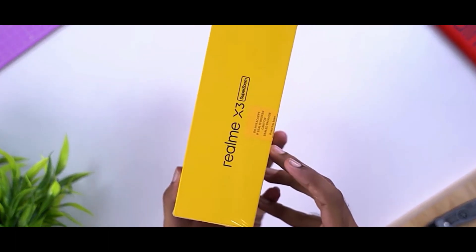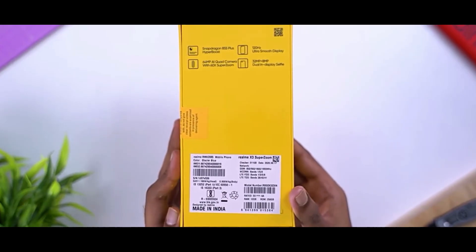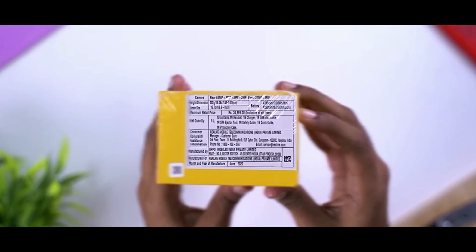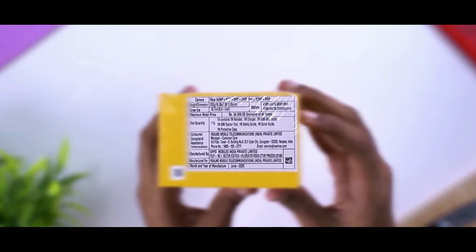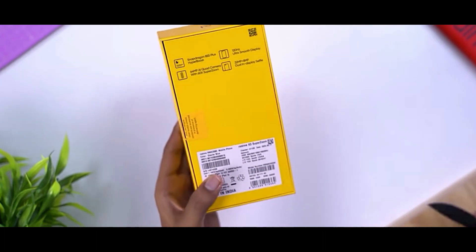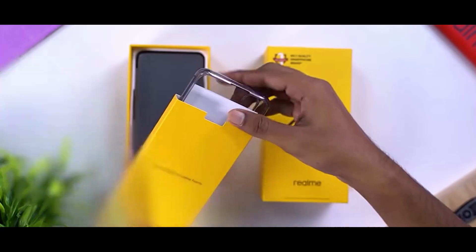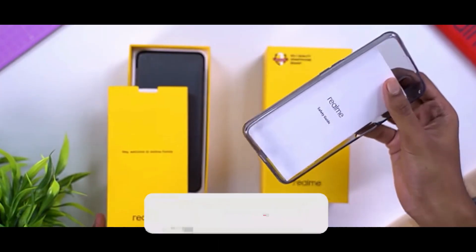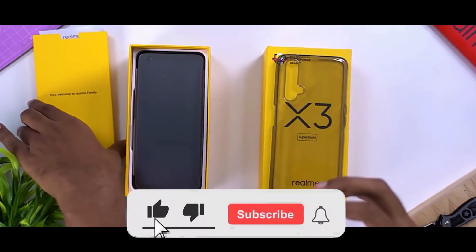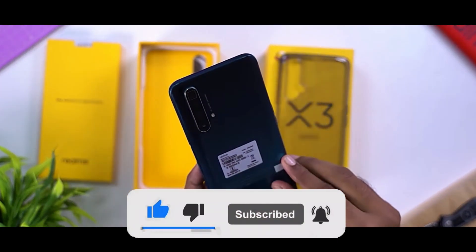The Realme X3 runs on the Snapdragon 855 Plus — the most powerful chip available in this price range. It also features a liquid cooling system, which is impressive to get at this budget.